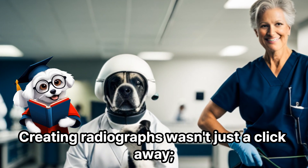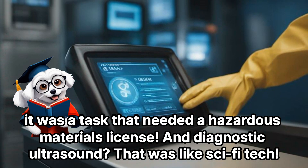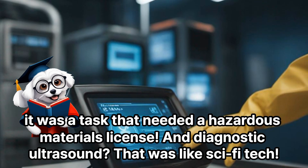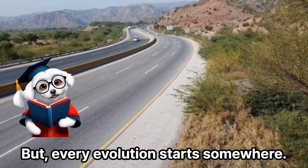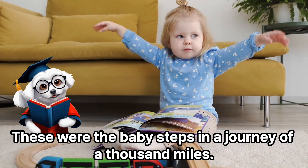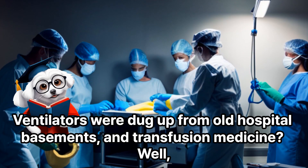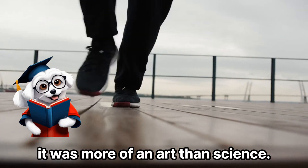Creating radiographs wasn't just a click away — it was a task that needed a hazardous materials license. And diagnostic ultrasound? That was like sci-fi tech. But every evolution starts somewhere. These were the baby steps in a journey of a thousand miles. Ventilators were dug up from old hospital basements, and transfusion medicine was more of an art than science.